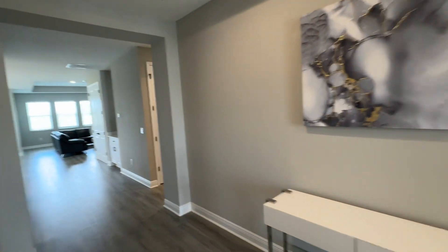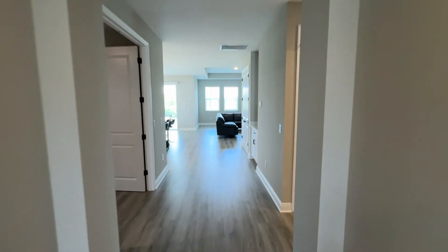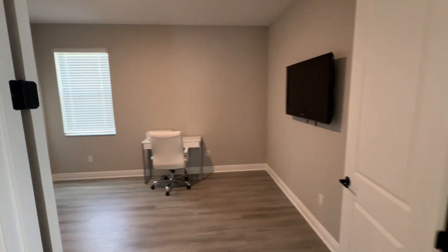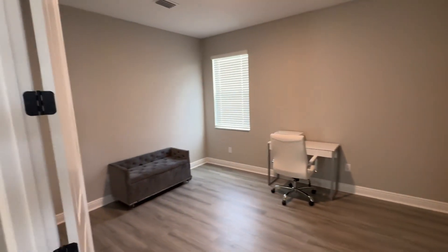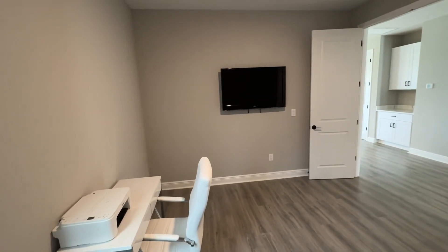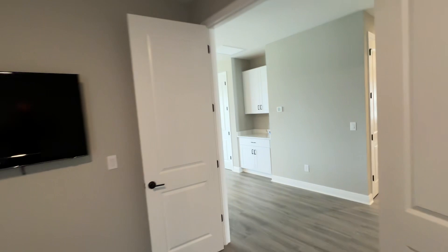I'll make it a quick walkthrough so it's easy to watch. As you go in further, to the left is the den, or the bonus room, or the fourth bedroom if you really need it. There's no closet in here, but this is a good-sized room. You can have another TV room or a playroom for kids or whatever you need.